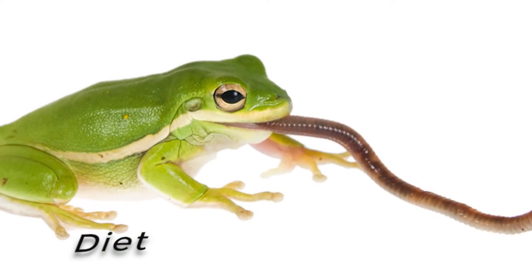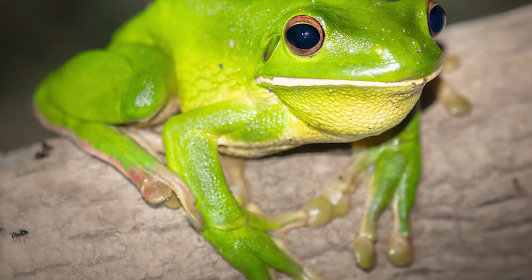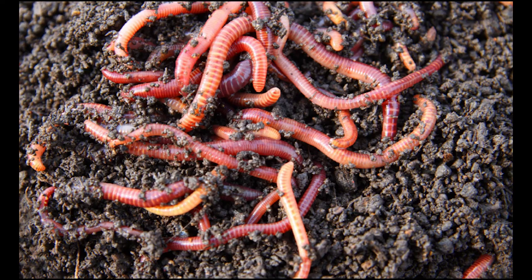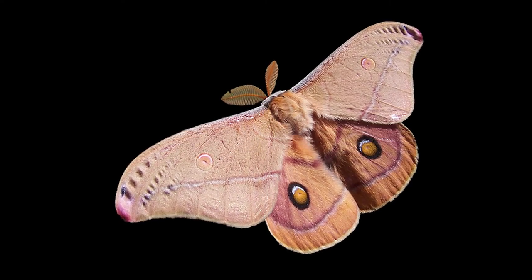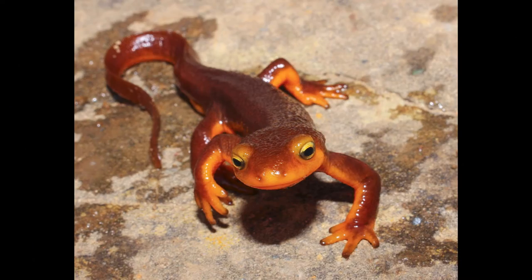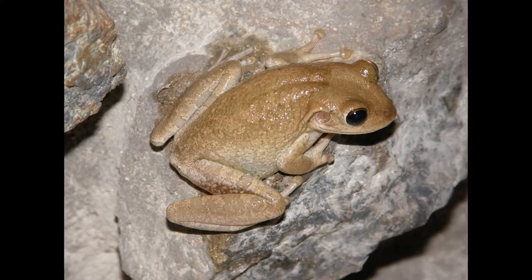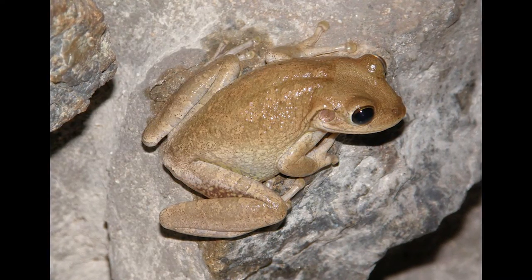Like other amphibians, these frogs are carnivores, eating insects like crickets and flies, worms, spiders, moths and other invertebrates. The large Cuban frog will eat anything that will fit in its mouth, including lizards, snakes, small mammals and even other frogs. These frogs ambush their unsuspecting prey with their long sticky tongues.